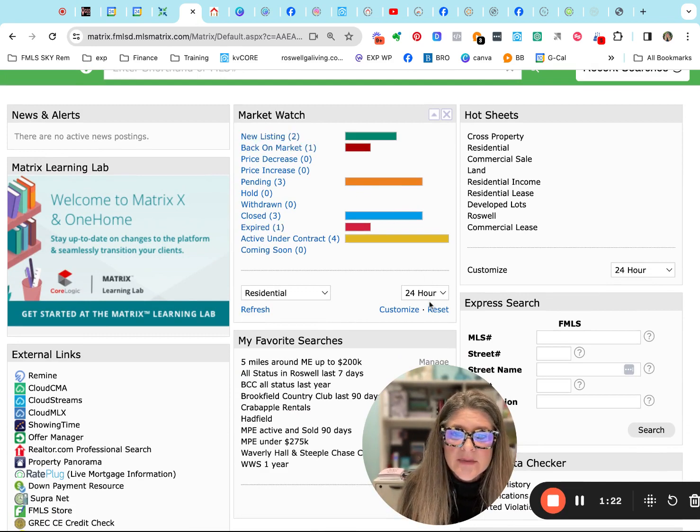Let's see what's happened in the last 24 hours right here in Roswell. We have two new listings. One fell out of contract and is back on the market. Three are pending. Three closed. One expired. And four are active under contract.